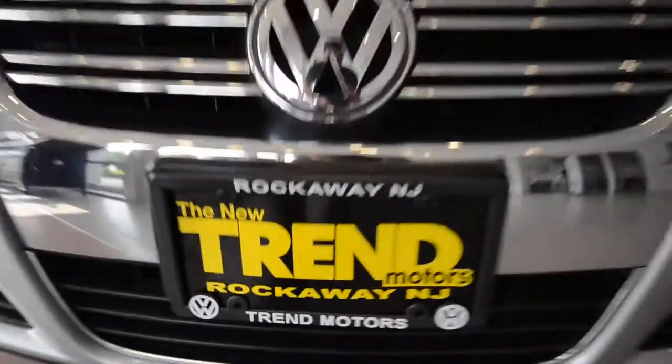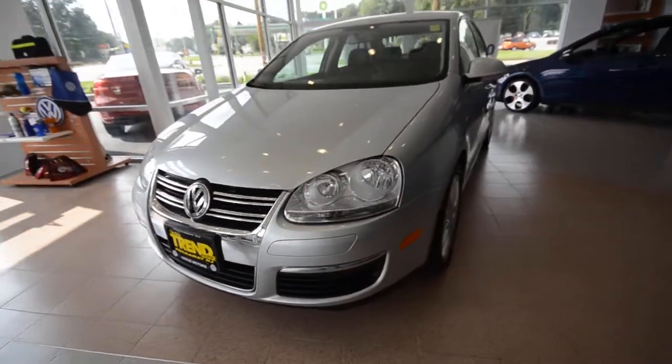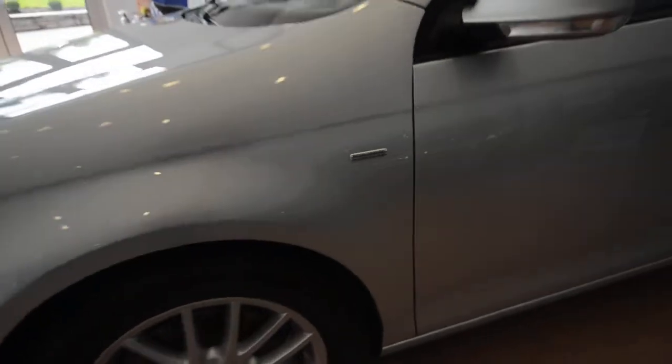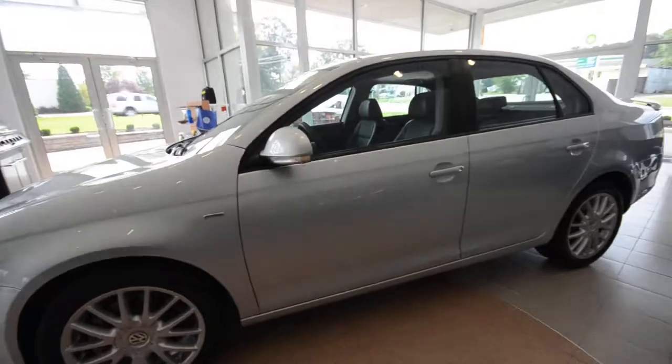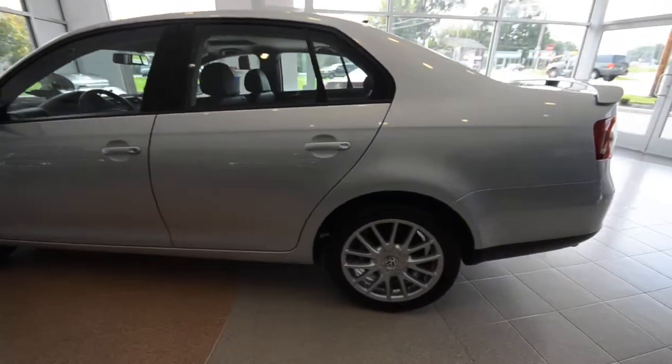Hey friends, welcome to Trent Motors Volkswagen in Rockaway, New Jersey. Today's guest is this 2008 Volkswagen Jetta Wolfsburg Edition. That's a special edition with some nice features I'm going to go over. Finished off in reflex silver metallic with the anthracite leatherette interior — a very nice combination.